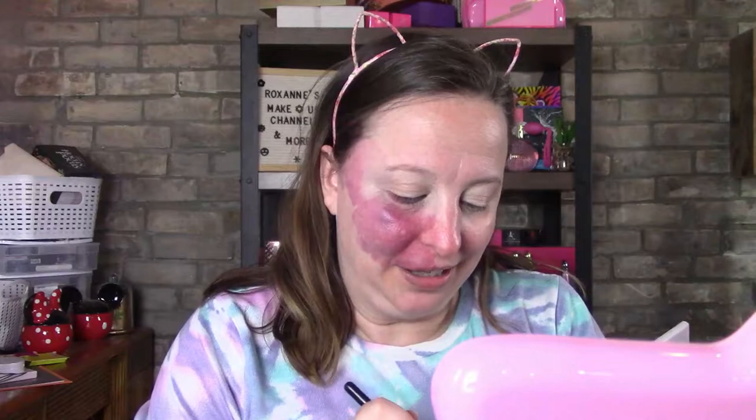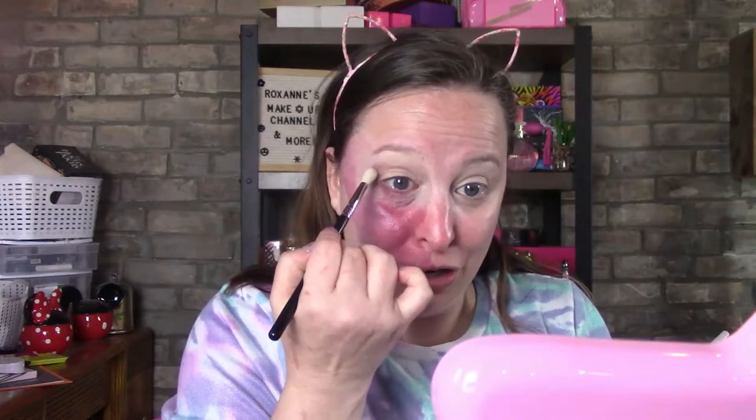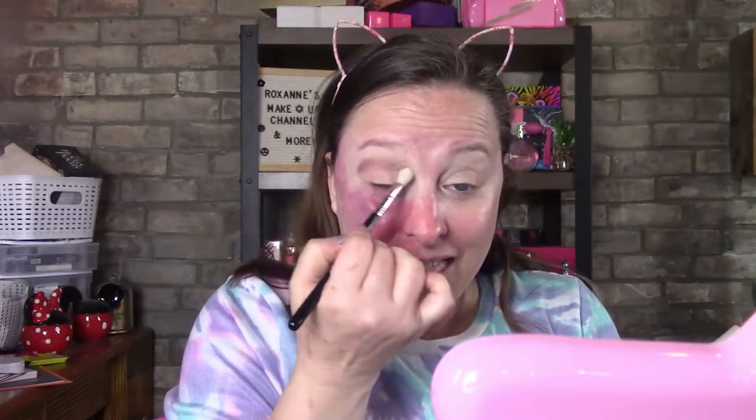Hi guys, welcome back to my channel. I'm Roxanne. Today I'm going to do a Doll 10 look, and with that I'm going to be announcing my new email and a new way to enter. You guys are going to be able to win a hundred dollar gift card for Doll 10. If you just go ahead and click on Doll 10 in the description, you'll see a link to my ambassador site.